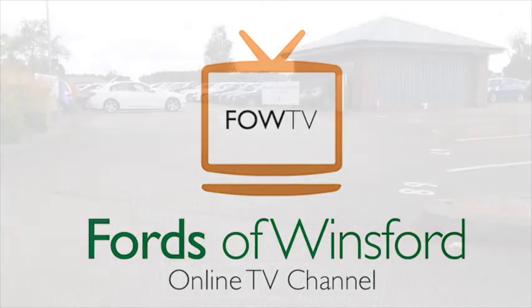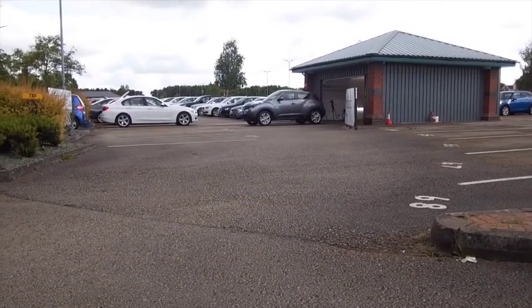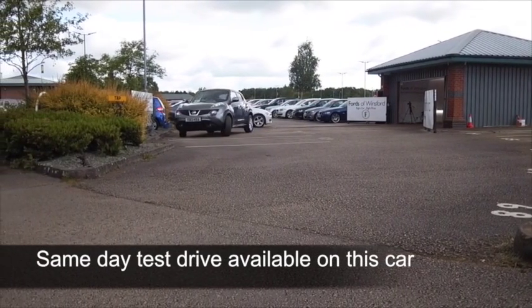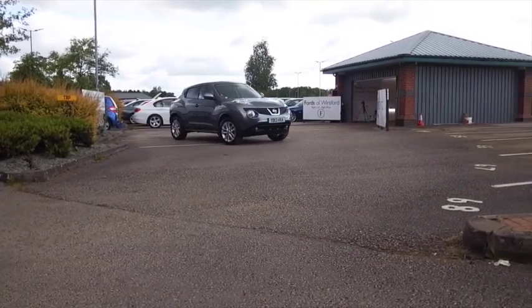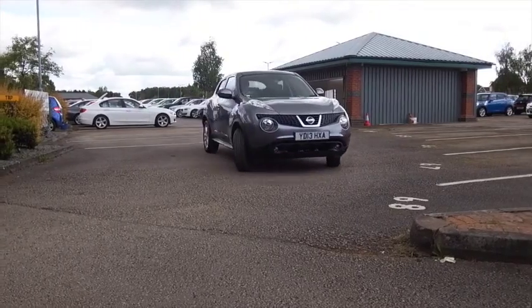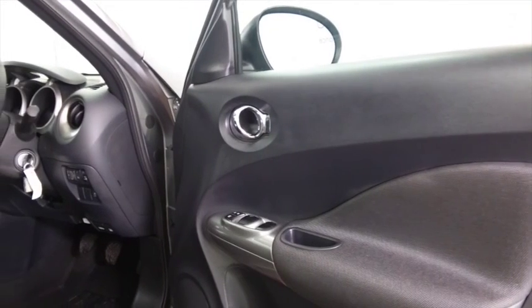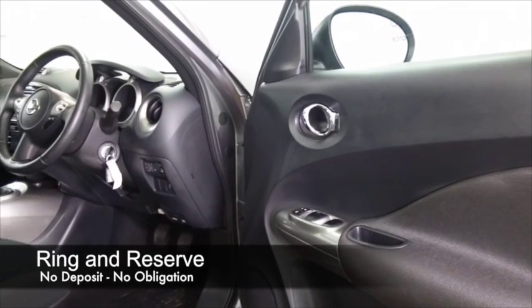Here we have the Qashqai's baby rebellious brother, the Juke. It's a stylish, interesting alternative to a regular supermini. It definitely has unique styling, but it's all very entertaining to drive. Surprisingly practical as well. And this one has the 1.6 petrol engine, so very dynamic to drive.